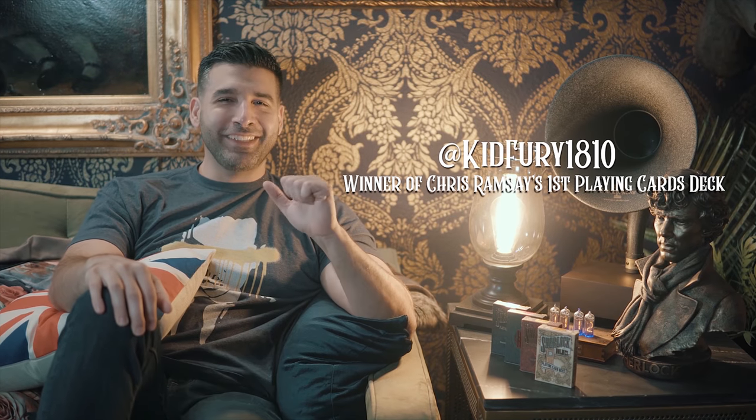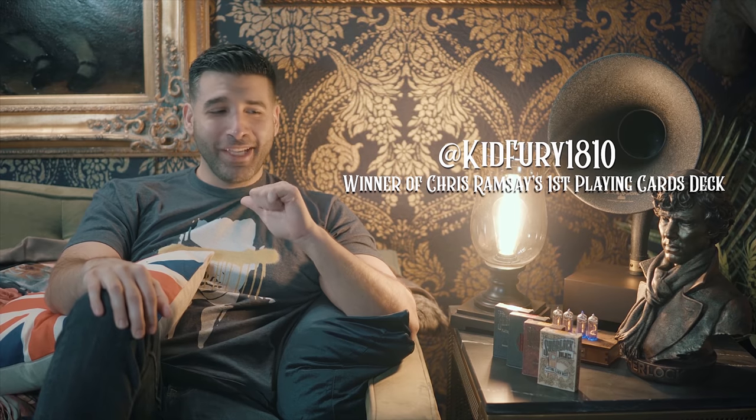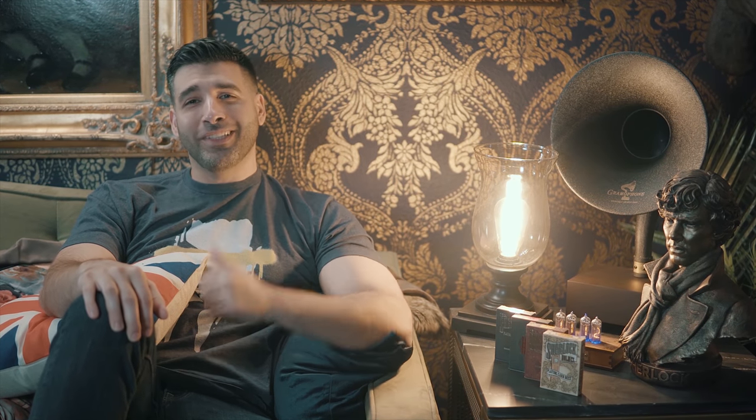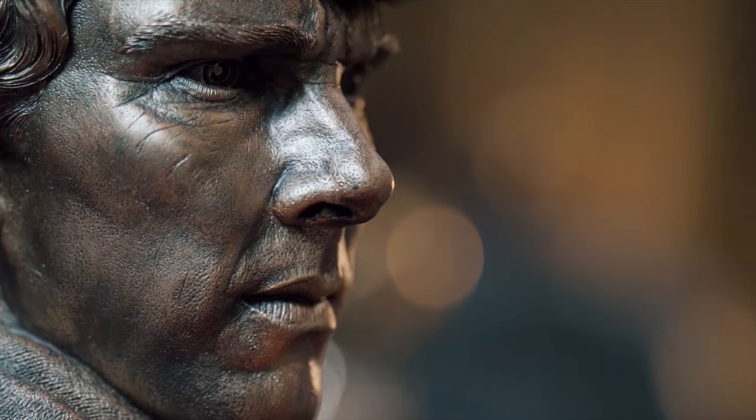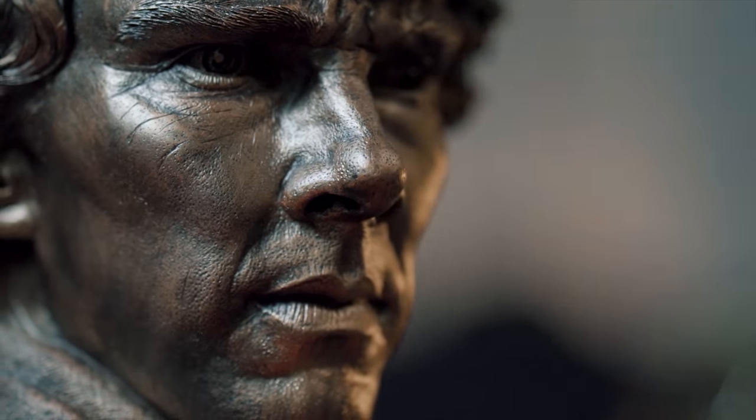One more thing — congrats to Twitter follower KidFury1810 for winning my Chris Ramsey first playing cards giveaway. Send me a message KidFury to claim your prize. I really hope you guys enjoyed this episode — please let me know if you did. I am the Gentleman Wake. See you next time. Click here to subscribe and click here to watch another of my favorite videos.